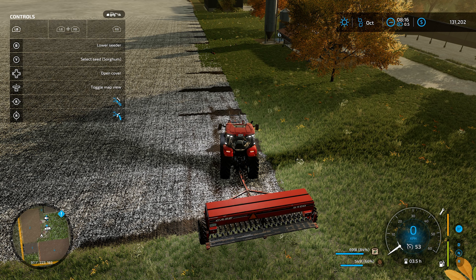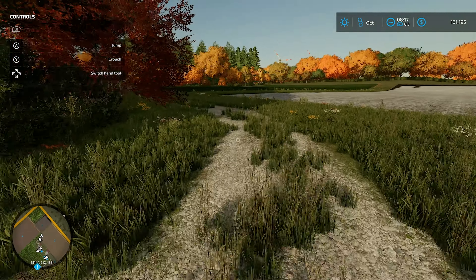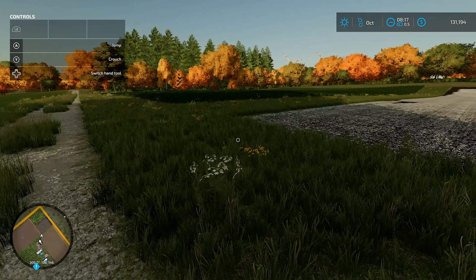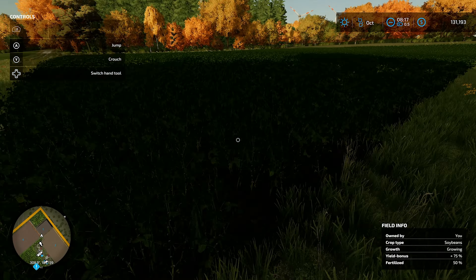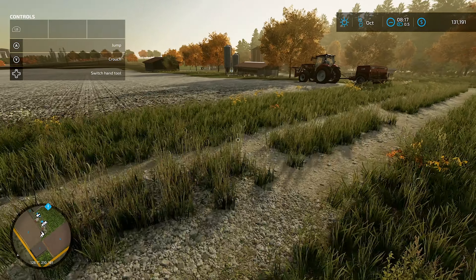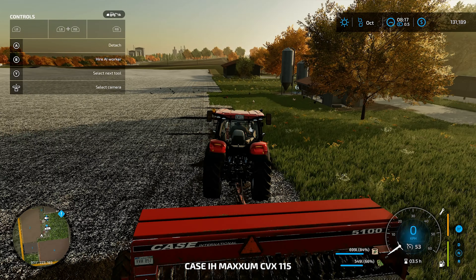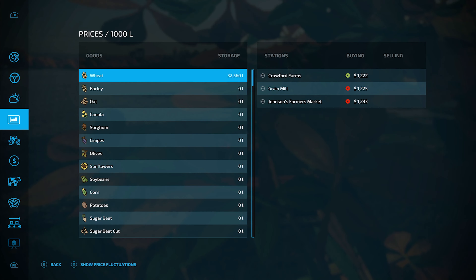So what are we putting in here? We've already got canola in because we're going to test that field to see how much more we made than the other one when it's all fertilized. I think we've got soybeans just here. So we've got canola and soybeans in. Help me pick — what are we putting in? We've still got a fair bit of wheat in our silo.